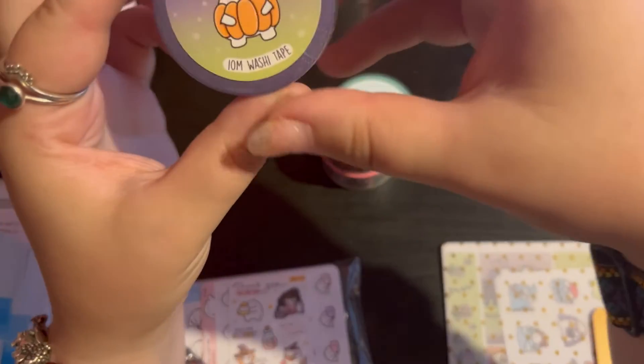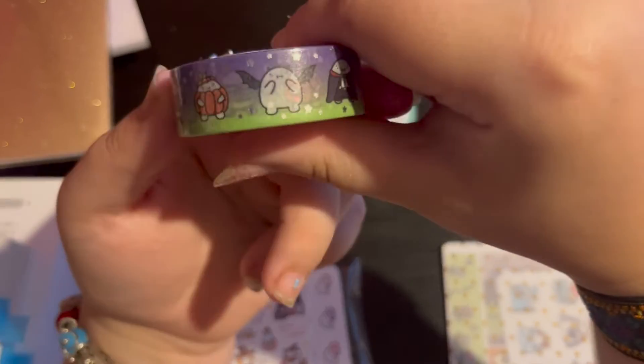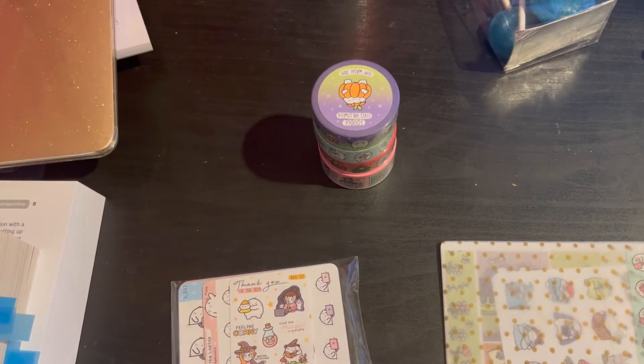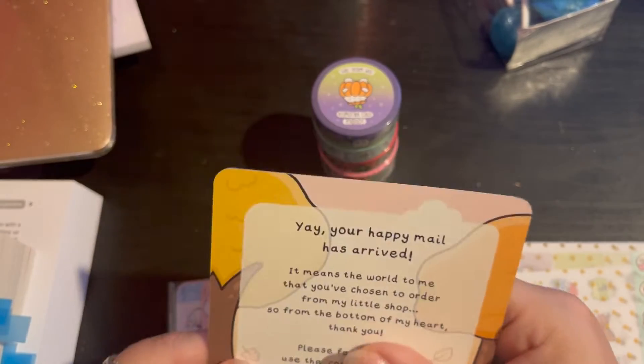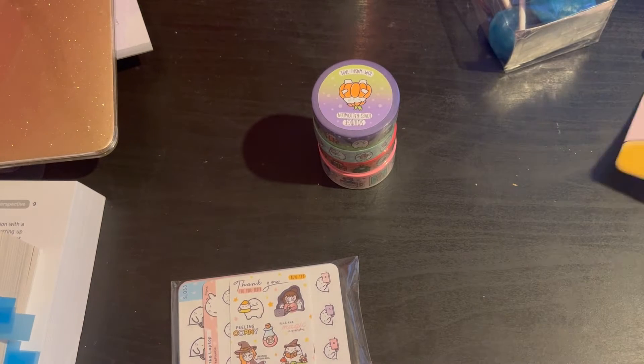And then we've got Squidge's Loves Halloween, which is just different Halloween designs. I might start using this because I have a few Halloween kits and I don't know if I'm going to want to use all the matching washing. So then we have this little journaling card as well - 'happy mail has arrived, where to share it' - so that's all good.